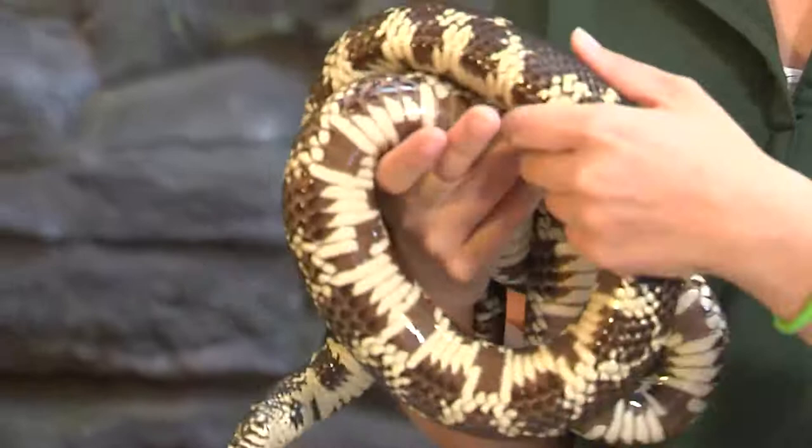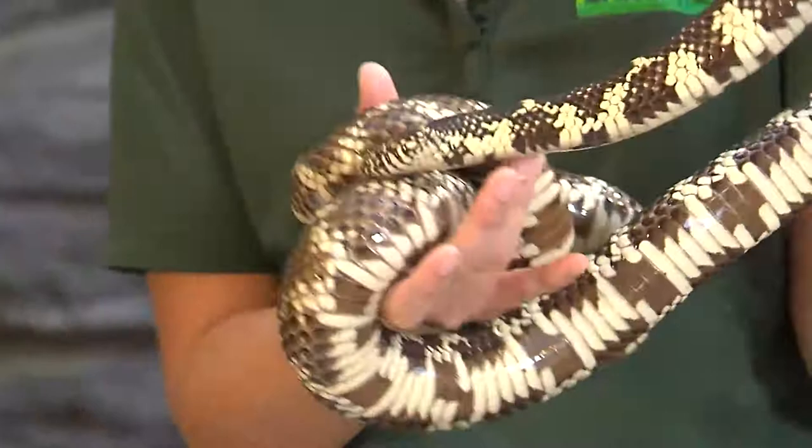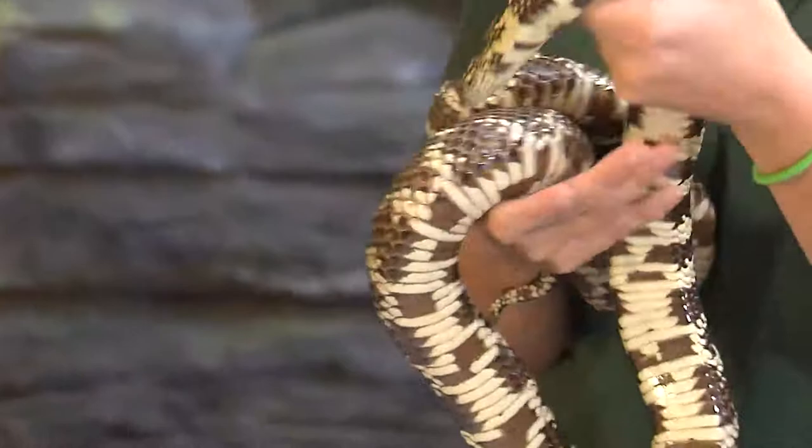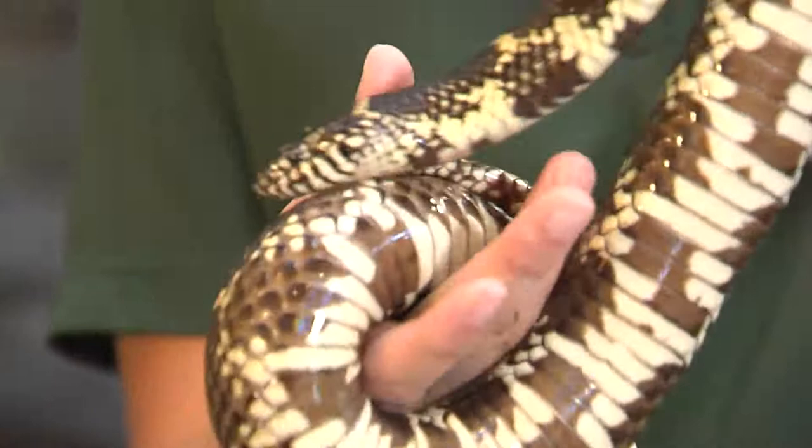That is typically their patterning. When these guys are juveniles, they have the same patterns as adults. A lot of times in snakes you'll see the juveniles have a different pattern than their grown-up counterparts, but these guys have the same pattern their entire life. This guy is an adult — they're about three and a half to four feet, a little under four feet actually.